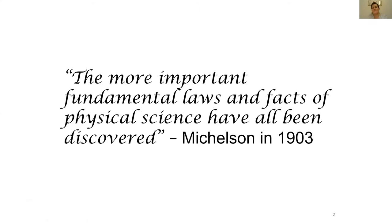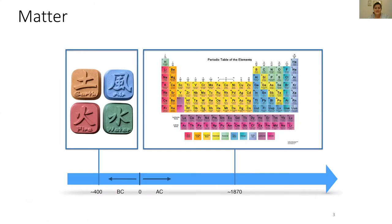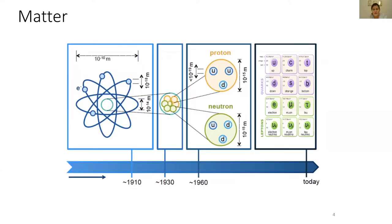Let me start off with a quote by Michelson in 1903, who said the more important fundamental laws and facts of physical sciences have all been discovered. And of course in 1903 he had every reason to feel that way. We went from 400 BC when we thought the earth was made of the four elements, to 1870 when we had discovered the entire periodic table. Fortunately he was wrong, and in 1910 we actually discovered that elements in the periodic table are made of sub-particles — atoms.